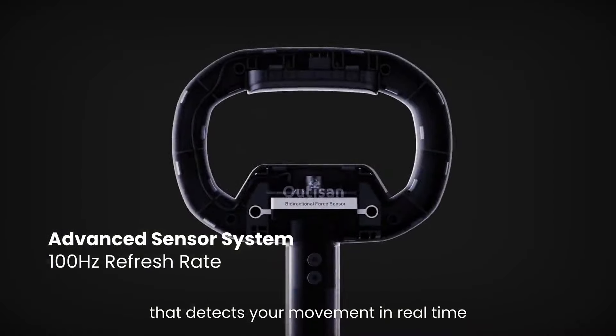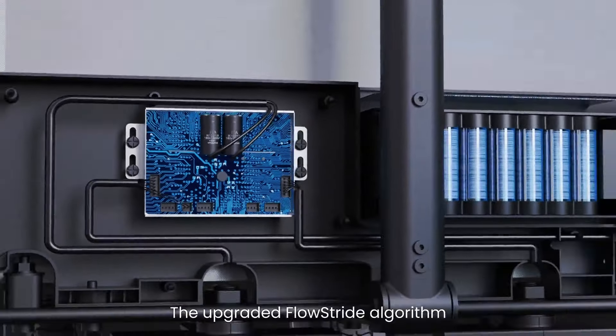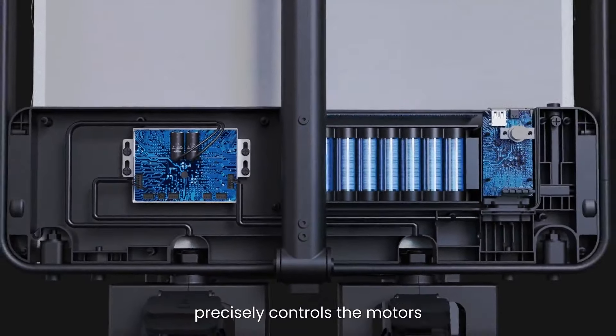I'm equipped with a sophisticated sensor system that detects your movement in real time. The upgraded Flowstride algorithm precisely controls the motors, and the dual motors help you carry heavy loads, even over rough terrains.